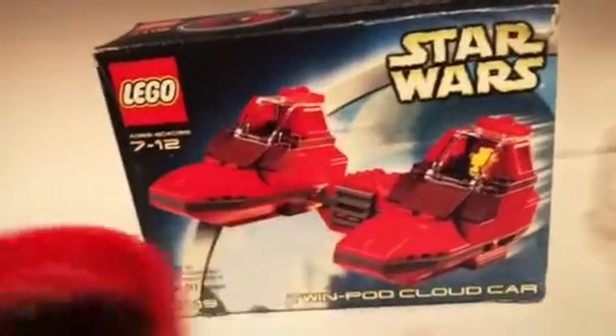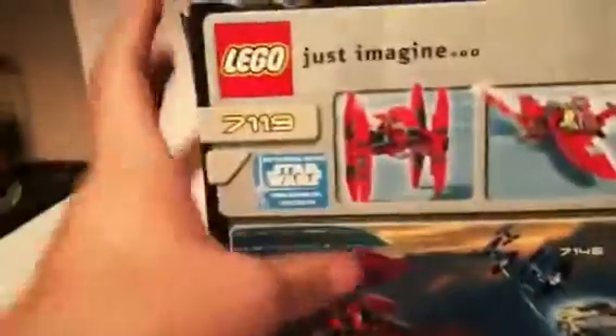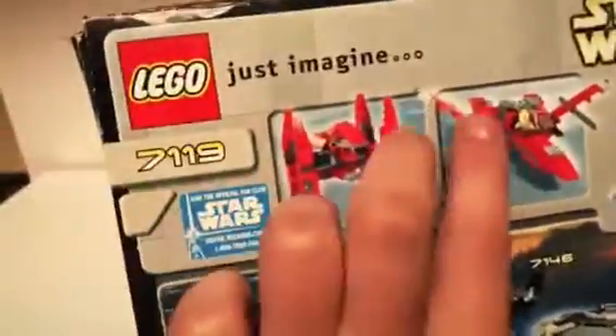I do however remember ordering this set. It's not sealed, but it's just a damaged box. It is the Wind Pod Cloud Car — oh my gosh, this is such an old set! Oh my gosh, those two actually aren't half bad.